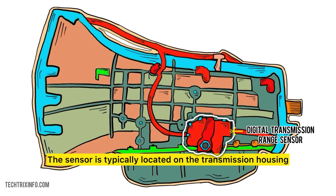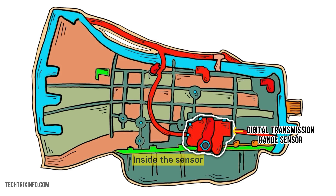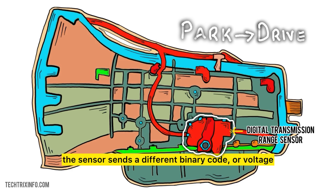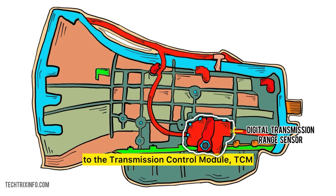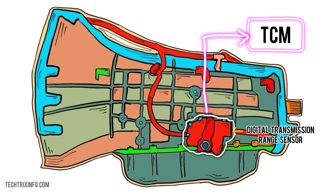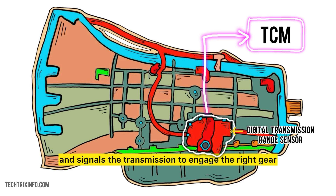Here's how it works. The sensor is typically located on the transmission housing and is connected to the gear shifter. Inside the sensor, tiny switches or circuits open or close depending on which gear you select. Each gear has a unique electrical signal. So when you shift from park to drive, the sensor sends a different binary code, or voltage, to the Transmission Control Module (TCM) or Powertrain Control Module (PCM), engaging the correct gear. The computer reads this code, verifies it, and signals the transmission to engage the right gear.